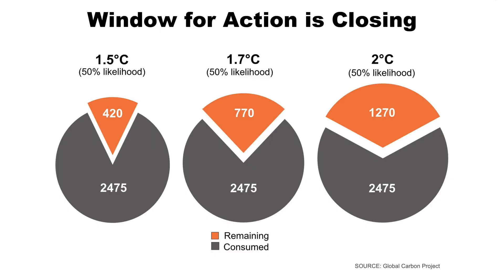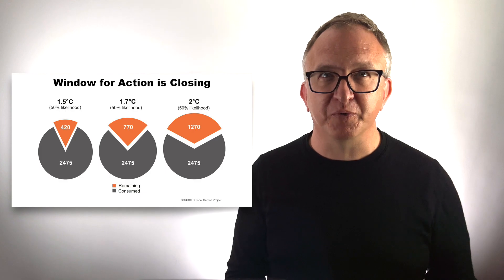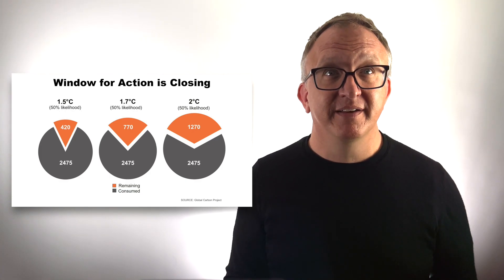The science is also telling us that the window for action is closing fast. So far, we've emitted 2,475 gigatons of CO2. To have a 50% likelihood of keeping warming to 1.5 degrees, we have a carbon budget of just 420 gigatons left to emit. To keep warming to 1.7 degrees, 770 gigatons. To keep warming to 2 degrees, 1,270 gigatons of CO2. But remember that over half of all anthropogenic CO2 emissions were emitted in the last 30 years, so those gigatons are going to go really fast. Time is of the essence. Climate scientists are telling us that we've entered the decisive decade — to keep warming to 1.5 degrees Celsius, we need to cut annual emissions in half by 2030.